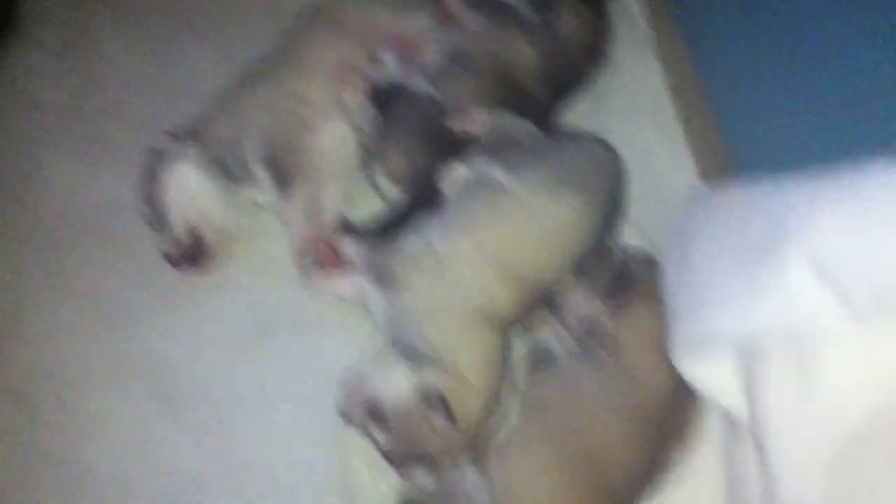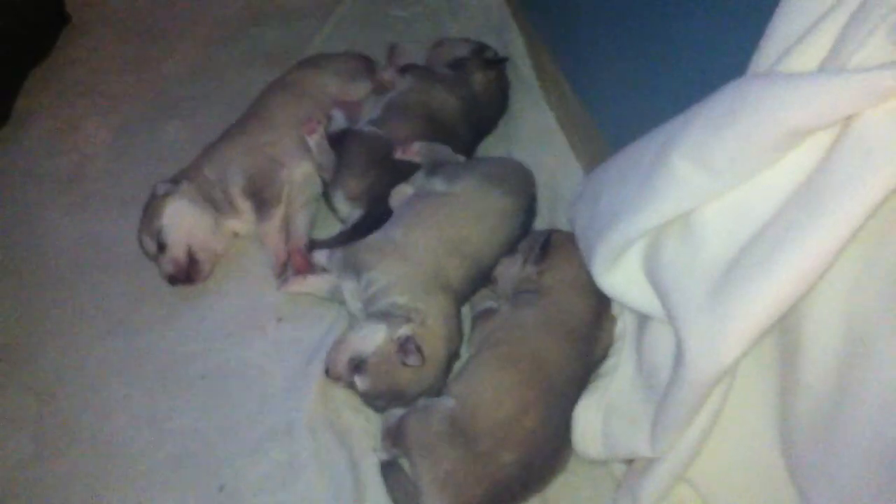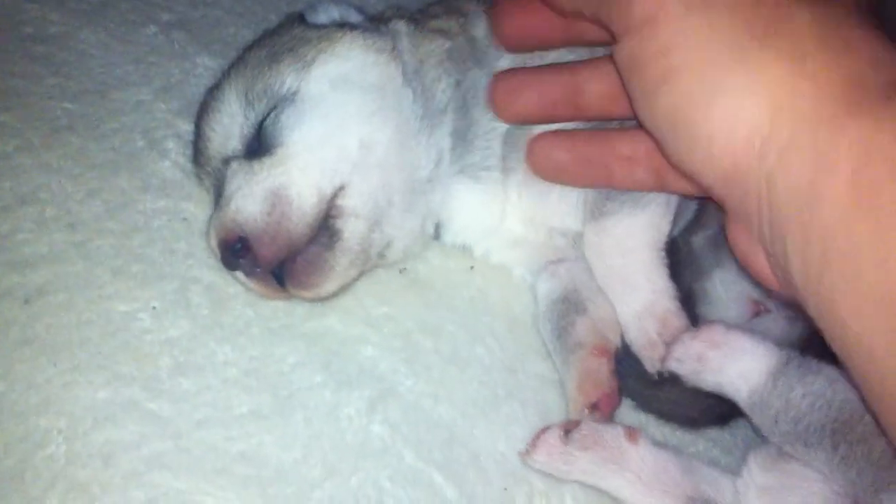And here we go, over here. Look at those little fat, slick-furred piggies. My goodness, and look at that — the black is coming in. Oh my goodness, look at that.